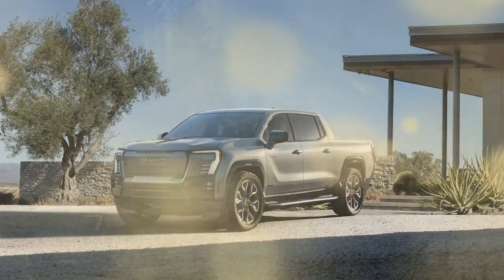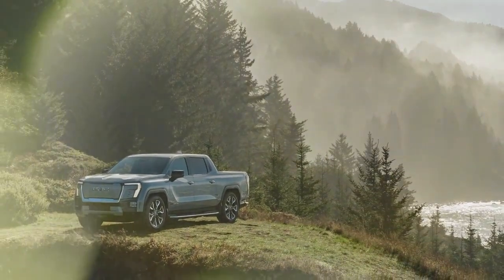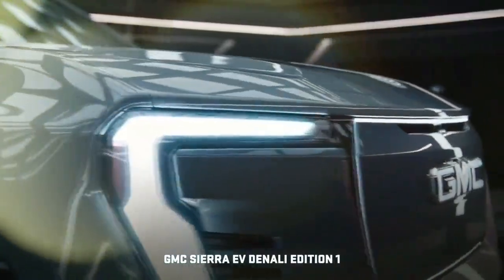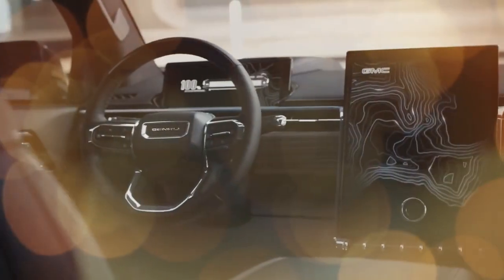Following in the footsteps of the Silverado RST and Hummer EV Edition 1, the Sierra EV debuts with a fully loaded model dubbed the Denali Edition 1, which is the sole variant available for the brief 2024 model year. A slightly less equipped Denali, along with Elevation and AT4 trims, will follow in 2025.